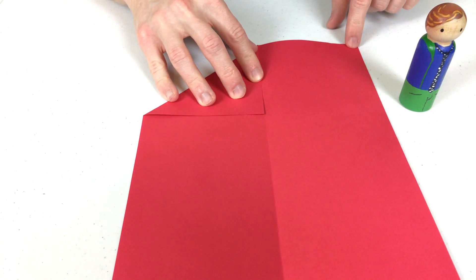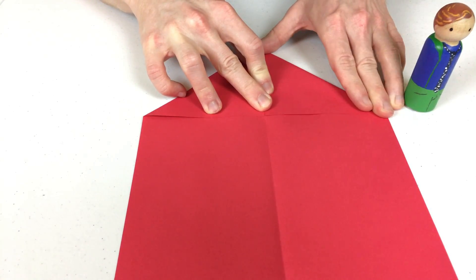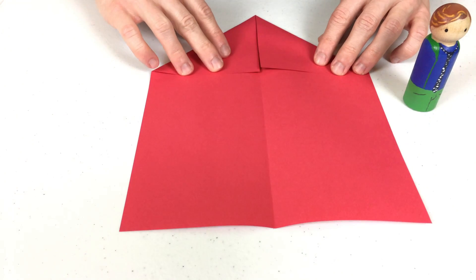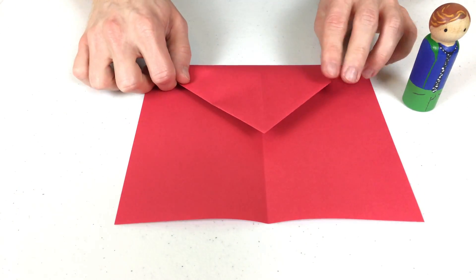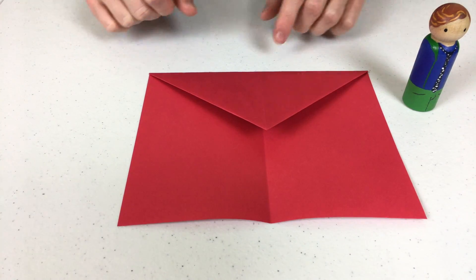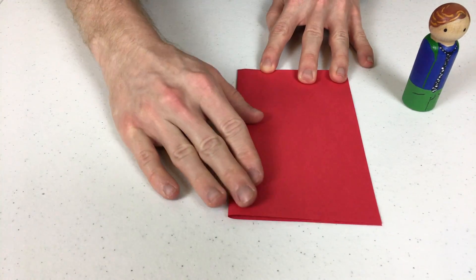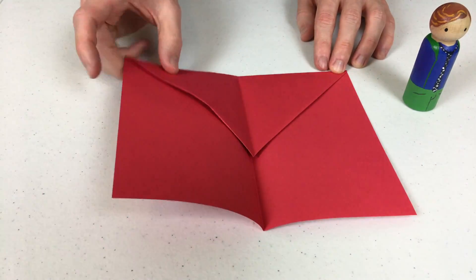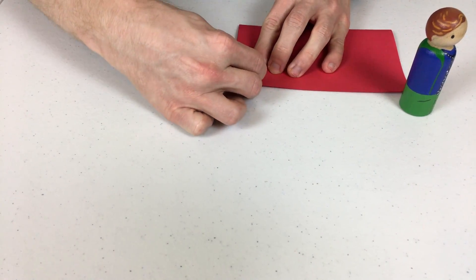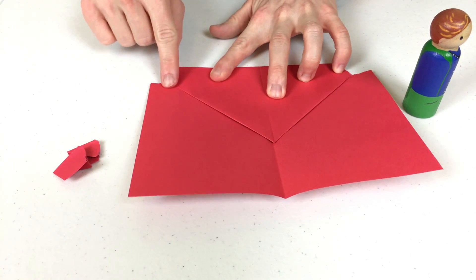Now, we do the same thing on this corner. Hooray! Now you should have a triangle at the top. Next, we fold this triangle down, just like this! Now, we fold this in half. These corners need to be ripped off, so you fold it in half and rip these corners — just like that! So that when you open it, you have squares taken out of these corners.